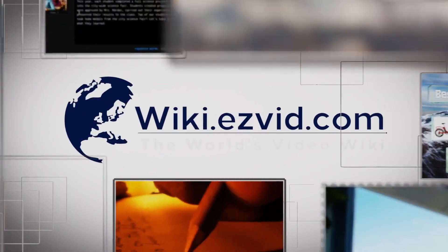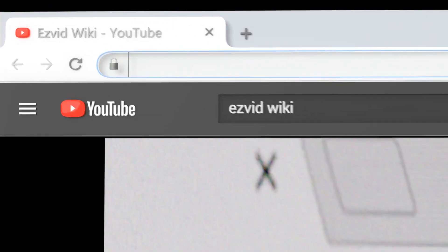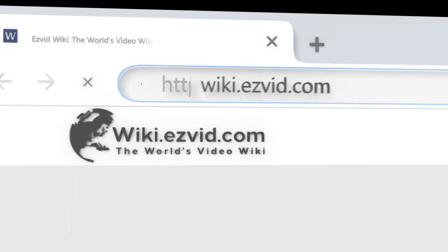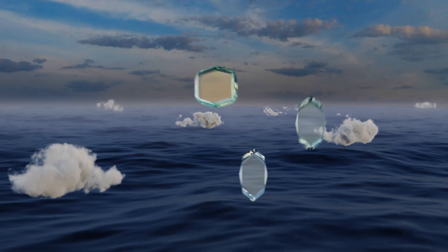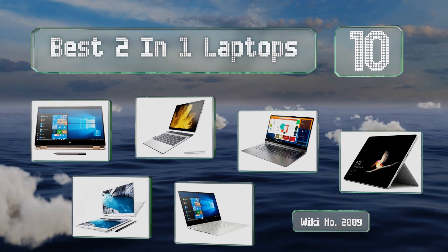wiki.easyvid.com. Search EasyVid Wiki before you decide. EasyVid presents the 10 best 2-in-1 laptops. Let's get started with the list.